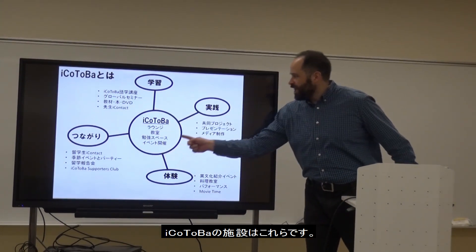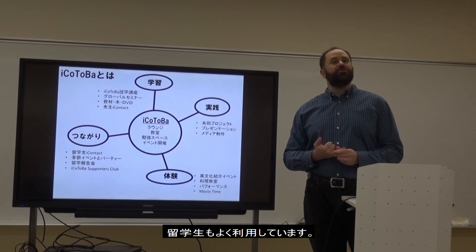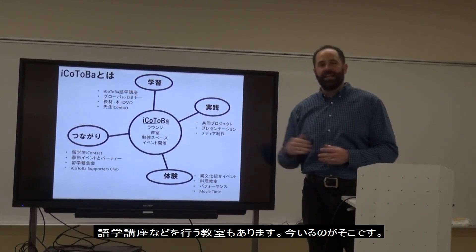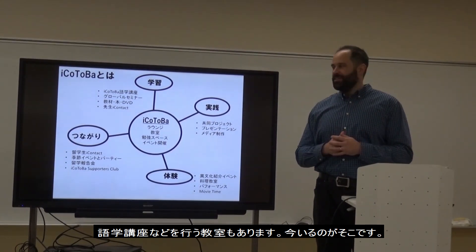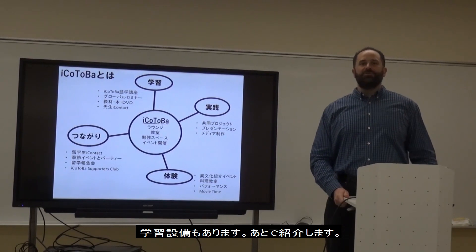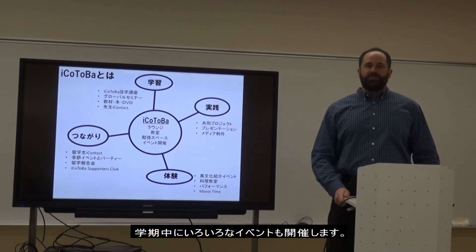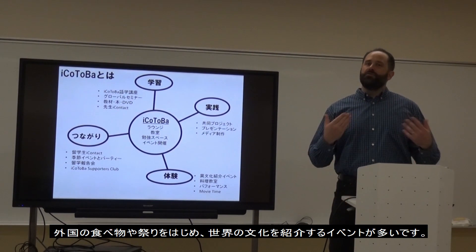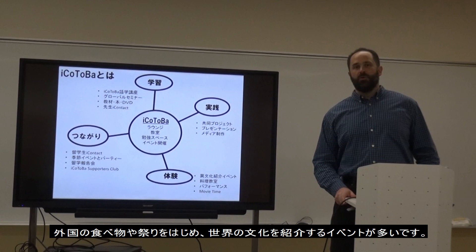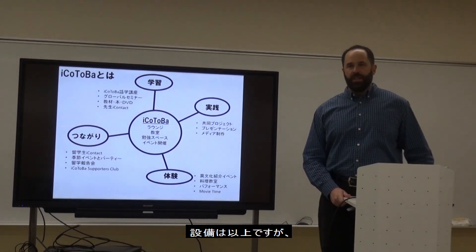Here is what we have. We have a lounge where people can relax and meet — especially international students like to hang out there. We also have a classroom where we teach lessons, and a study space which I'll introduce later. We also have many events throughout the semesters — cultural events where we introduce a type of food or a festival of a different culture.